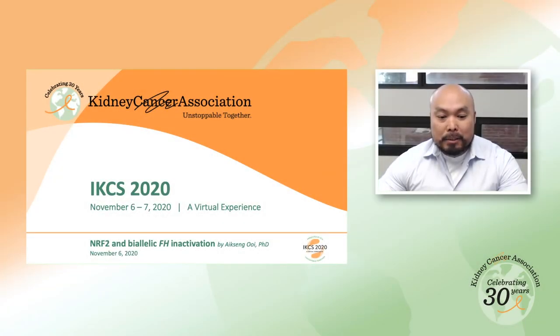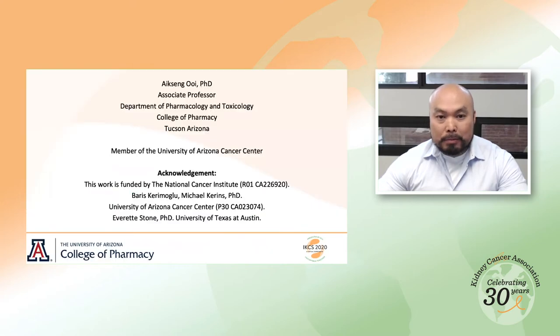Today, I'm going to talk about NRF2 and biallelic FH inactivation. The work I'm going to talk about is funded by the National Cancer Institute.